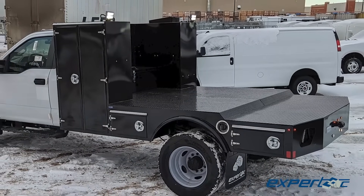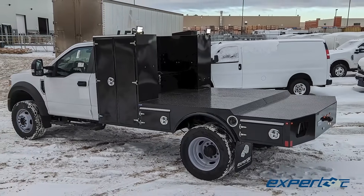Fantastic job by the whole Edmonton ExpertTech team to showcase our culture of excellence on this amazing upfit.